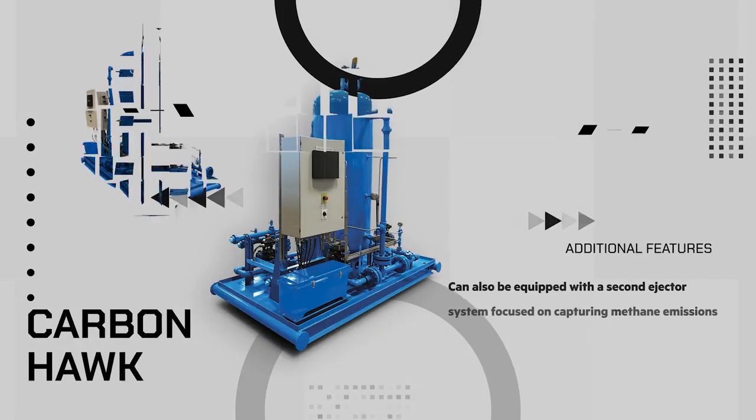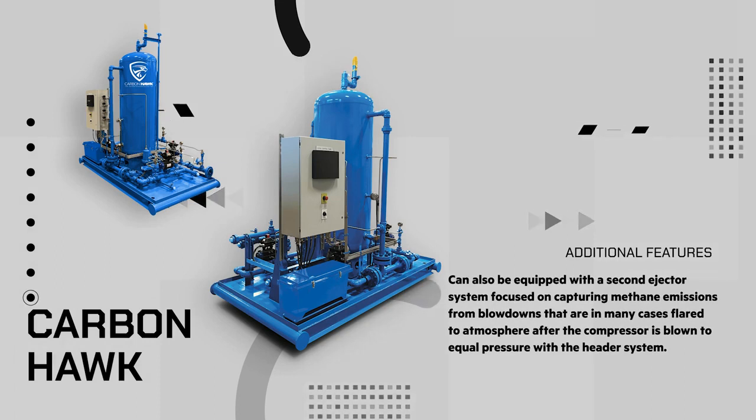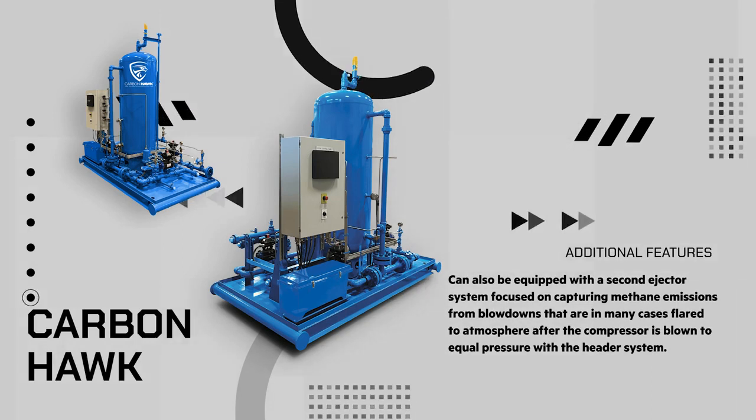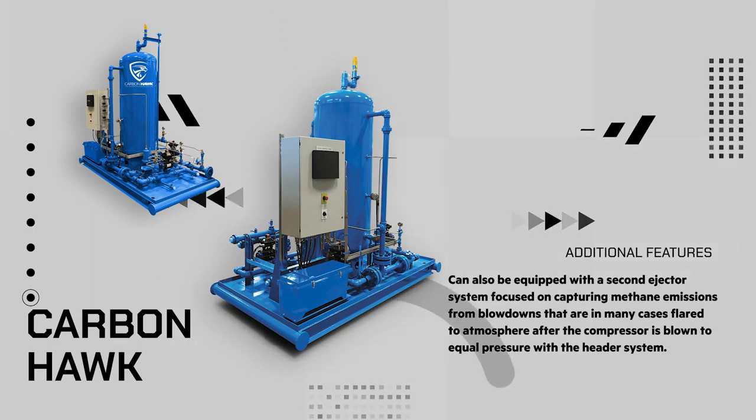CarbonHawk's functionality doesn't stop at rod-packing emissions. The system can also be equipped with a second ejector system focused on capturing methane emissions from blowdowns that are in many cases flared to atmosphere after the compressor is blown to equal pressure with the header system. The CarbonHawk system can capture the volume of gas remaining on the compressor at settle-out pressure all the way down to three pounds.